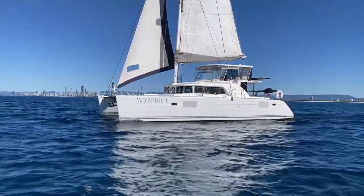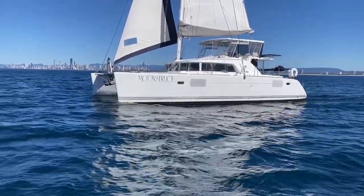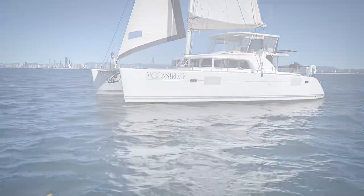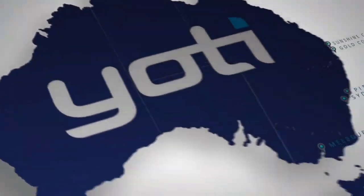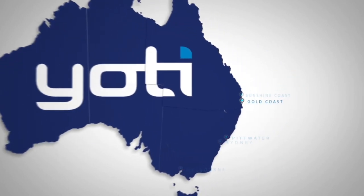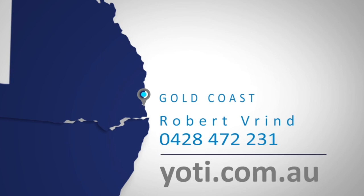Moonstruck is well presented and maintained by her owners and is now ready for her next adventure. Please contact me, Robert Vrind, on the number on the screen for further details and to arrange an inspection of this wonderful Lagoon 440. Thank you for watching and have a very good day.